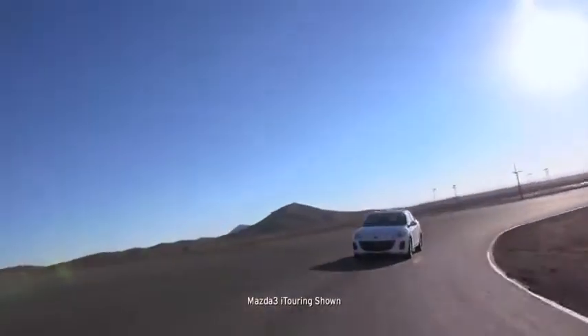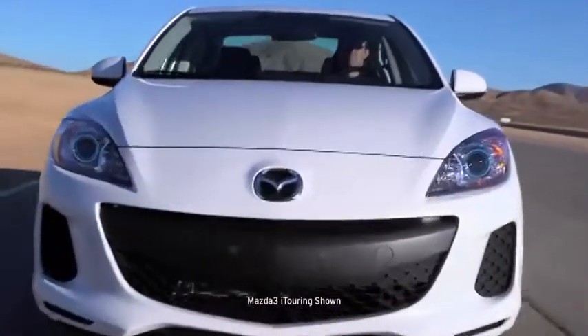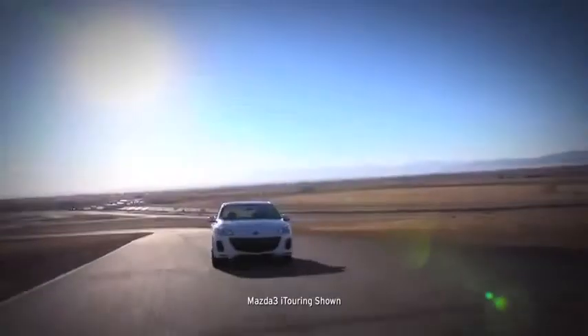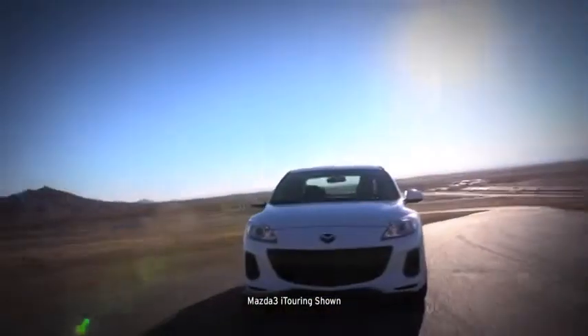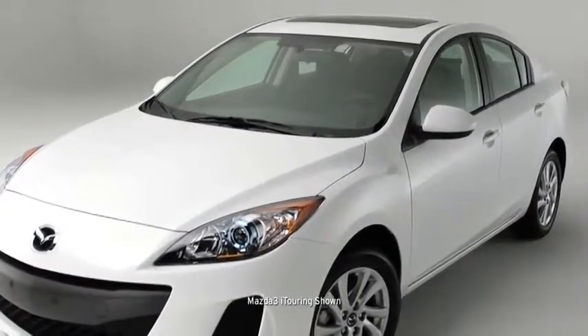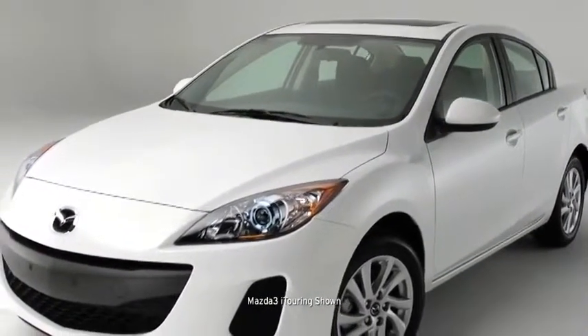Mazda engineers didn't stop there — the Mazda 3's stylish exterior was shaped and reshaped in a wind tunnel until the engineers were satisfied with its quieter, more fuel-efficient ride. Its dynamic styling brings form, function, and unique expression together.